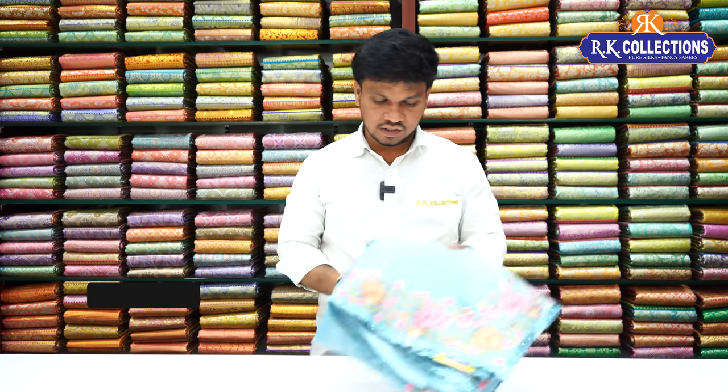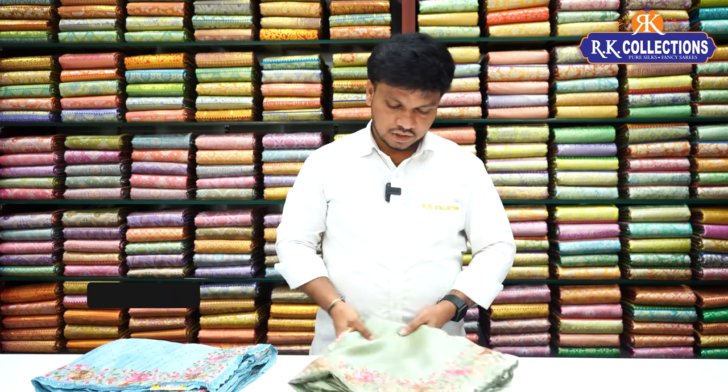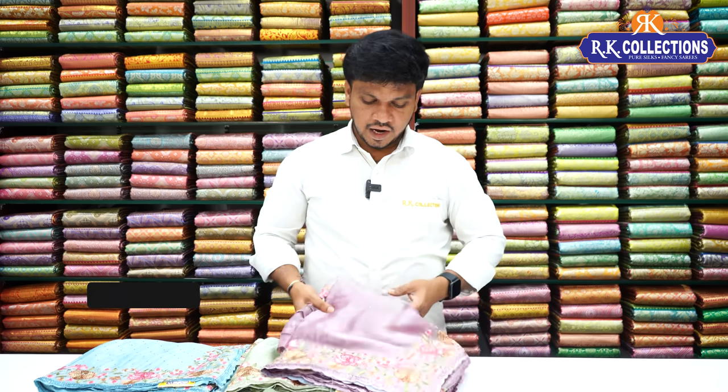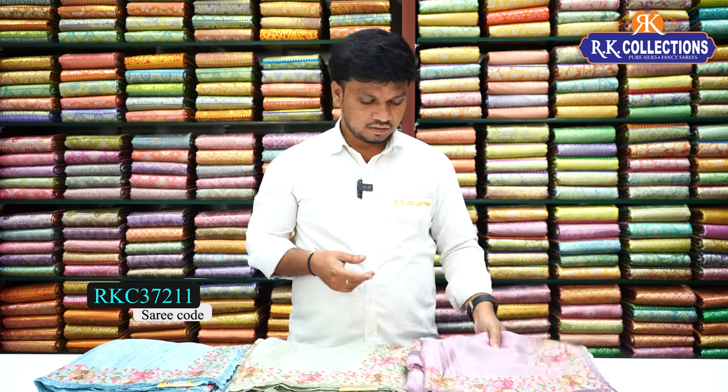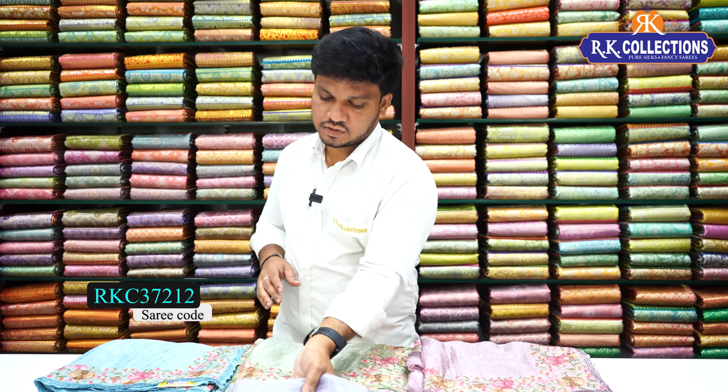On this side there are color combinations — dark blue combination and a sky blue shade. There is also a green combination and a lavender color. There is also a blue shade. The saree cost is 2,550 rupees.